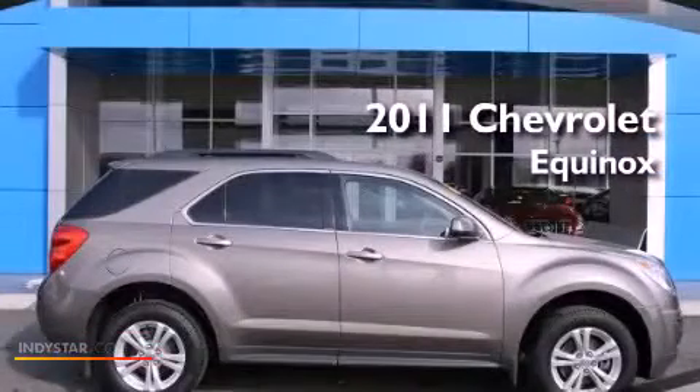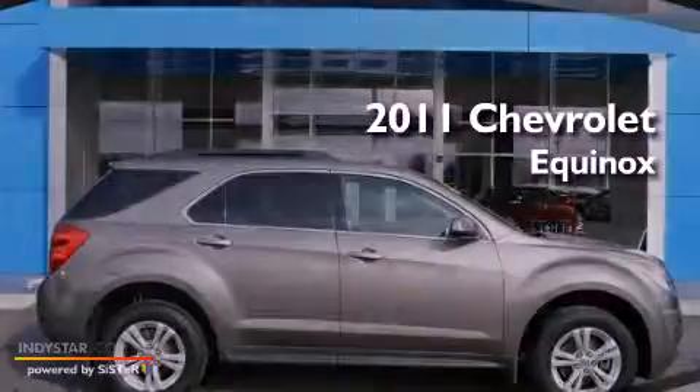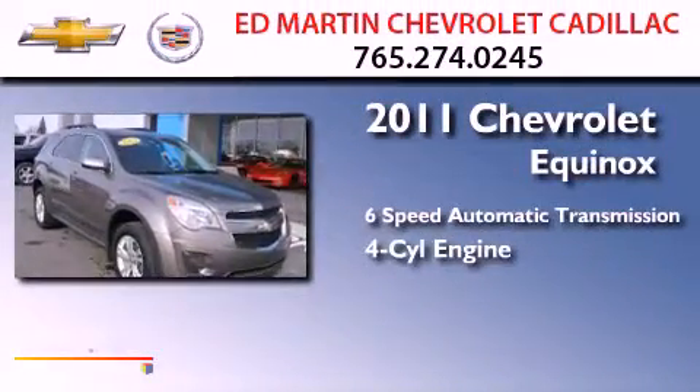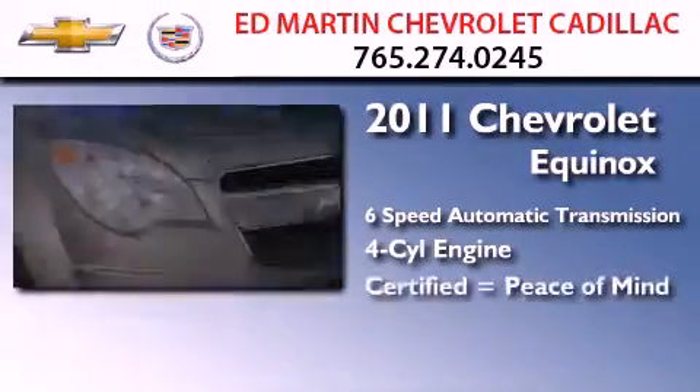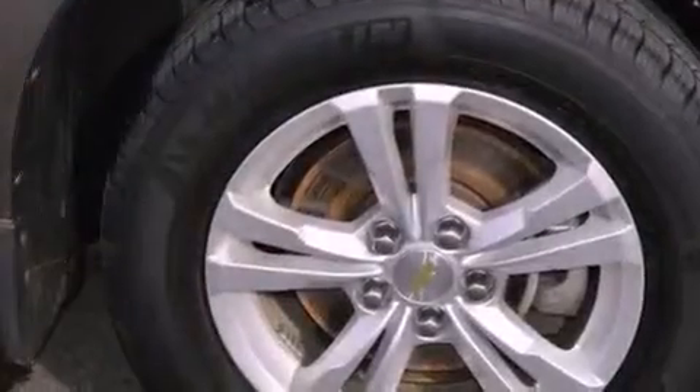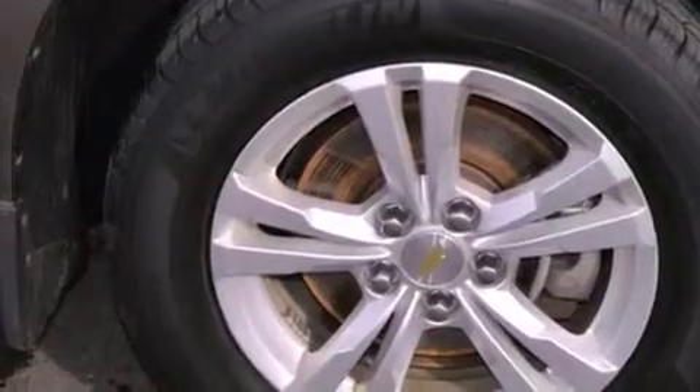This is a certified pre-owned 2011 Chevrolet Equinox with an inline four cylinder engine. All of the following features are included: Bluetooth cell phone integration, commercial free satellite radio, and aluminum wheels.